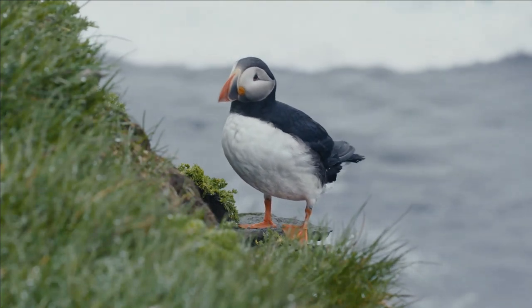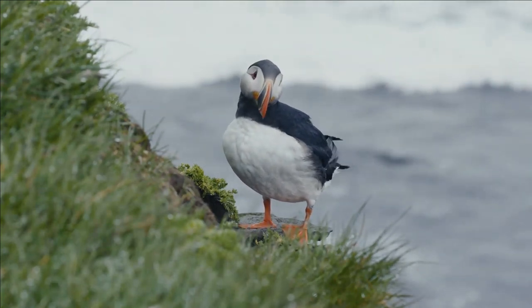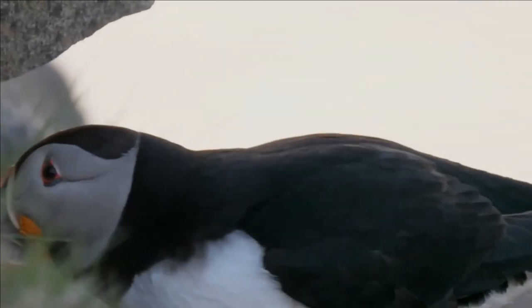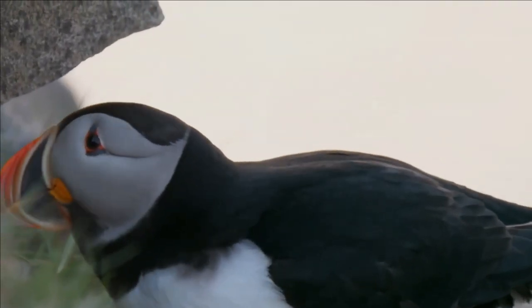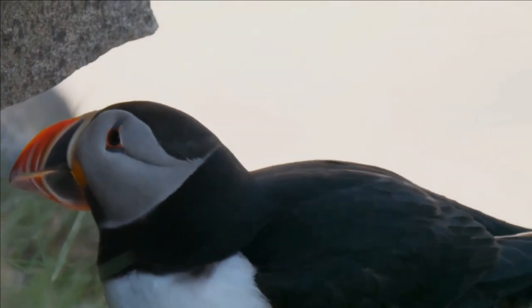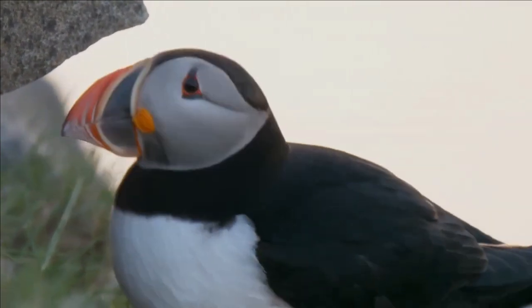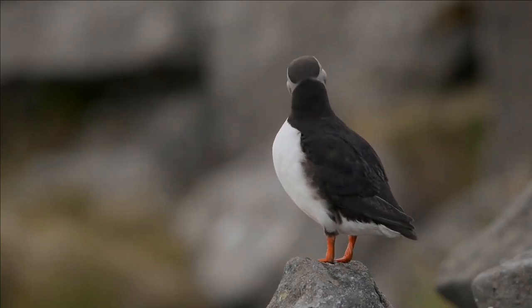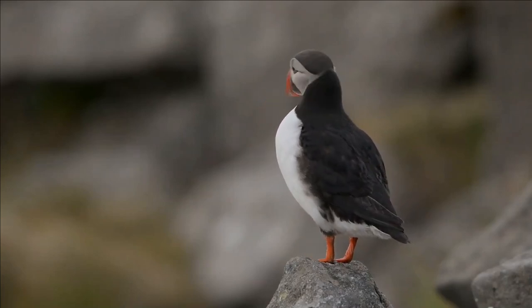Puffins are any of three species of small alcids in the bird genus Fratercula, with a brightly colored beak during the breeding season. These are pelagic seabirds that feed primarily by diving in the water. They breed in large colonies on coastal cliffs or offshore islands, nesting in crevices among rocks or in burrows in the soil.